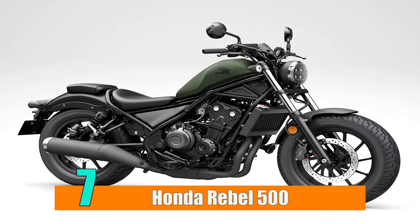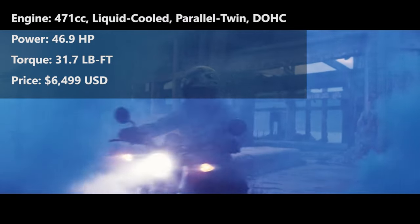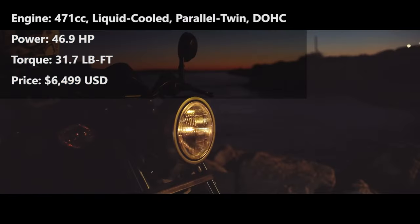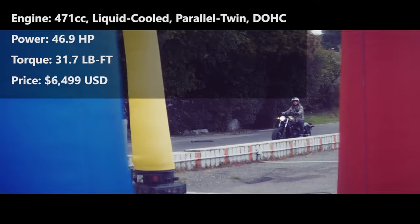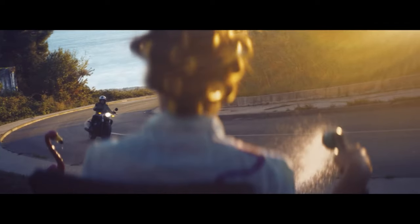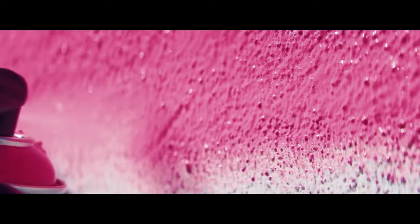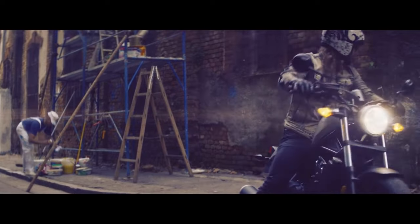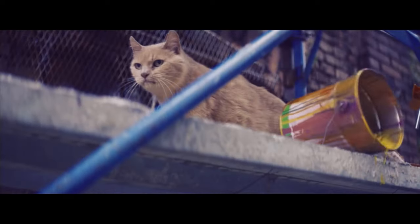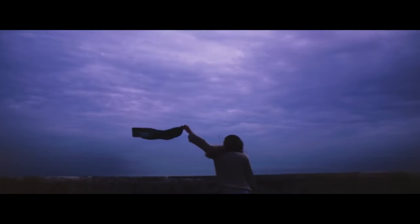Number 7: Honda Rebel 500. The Rebel 500 comes with a 471cc liquid-cooled parallel twin engine with 45 horsepower — the same unit found on the CBR500R and CB500X. With its well-rounded design, the Rebel is a great cruiser for both everyday riding and the odd spirited session. It can deliver on both fronts, whether you're going for a leisurely ride on country roads or a fast run through the twisties.